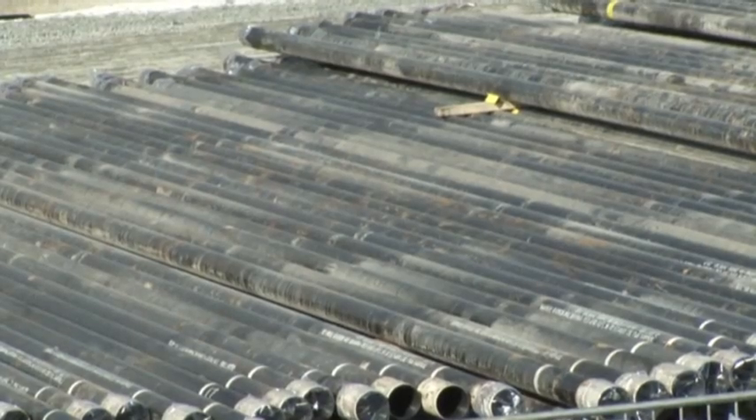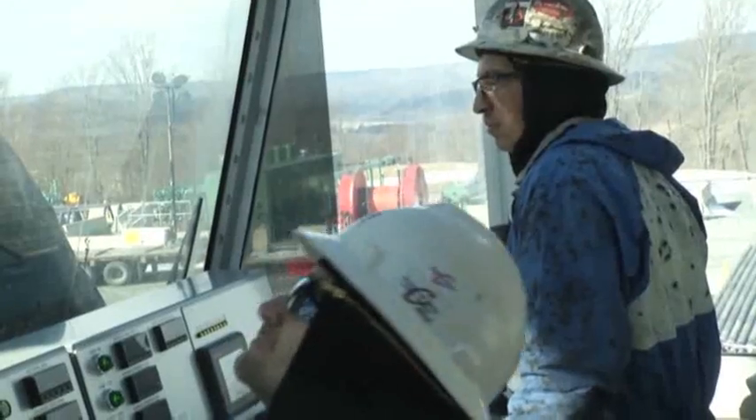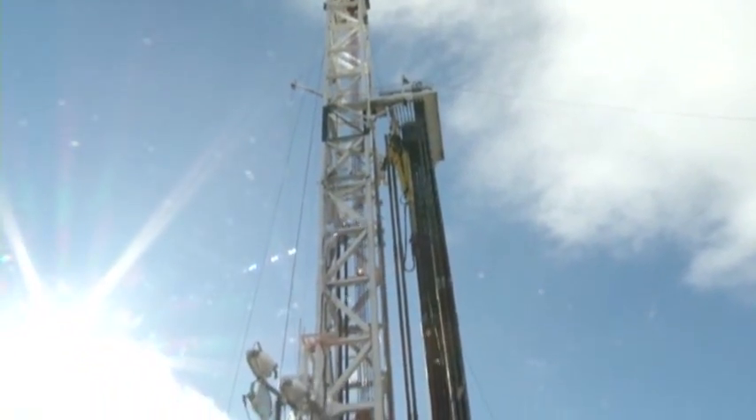Pipe by pipe, the old energy of fossil fuels found in new ways. Lee Power, the Associated Press, Wellsboro, Pennsylvania.